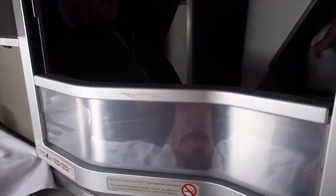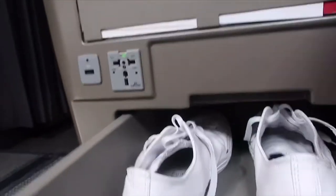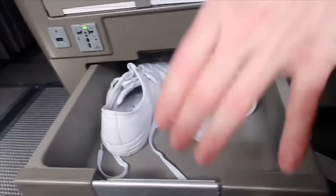Each seat has a divider between them which you can raise so you're not staring into a stranger's eyes, but it does have to be lowered for takeoff and landing. At the base of each seat is a universal plug, a USB, and a small drawer which you can store some items in.